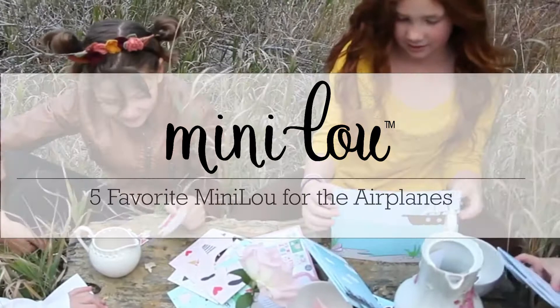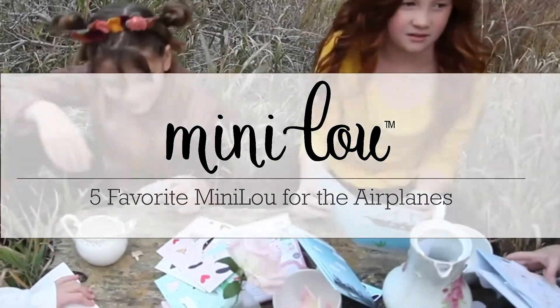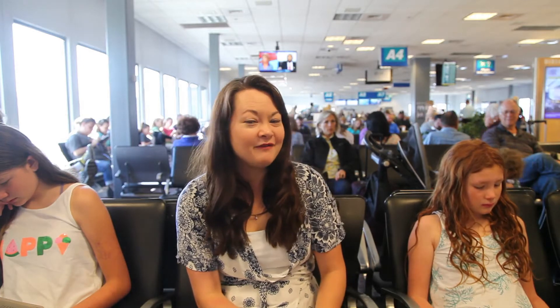Hi guys, Karina Gardner here. Today I am about to get on a flight with my two daughters who are reading right now. We are going to show you our five favorite MiniLou products that we like to take on the plane.